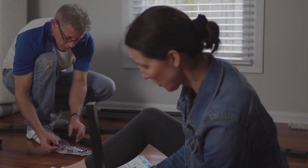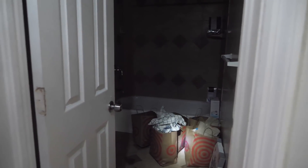Brian, what's going on buddy? You've been hard at work here it looks like. We have no electricity here today — that's the big thing.